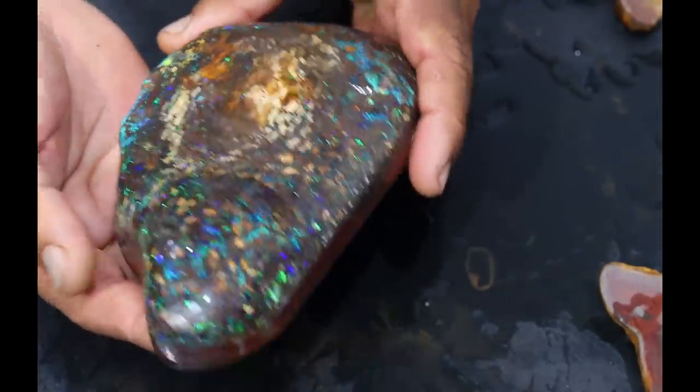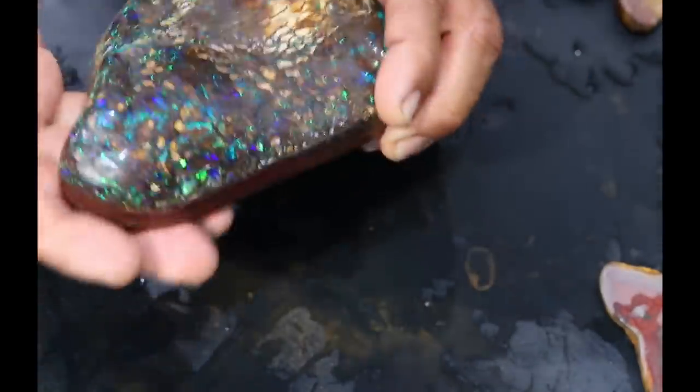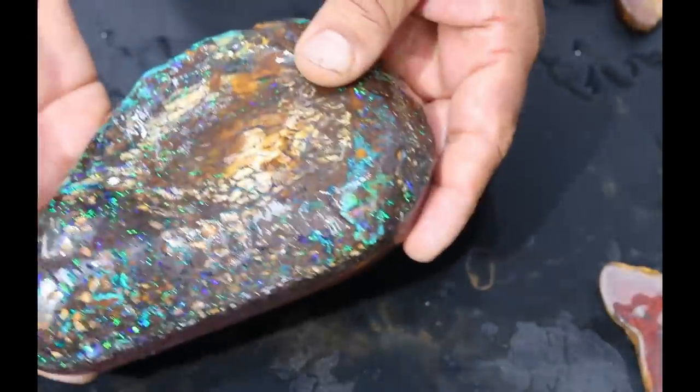Look at the size of it — brilliant! And that's what we call the whale tooth, which was on Opal Hunters also.